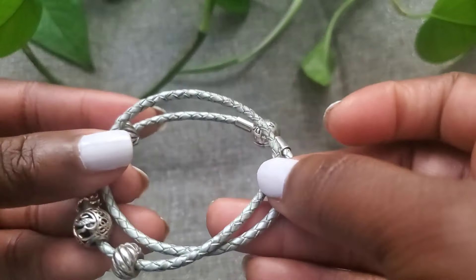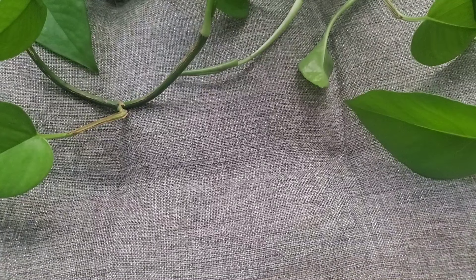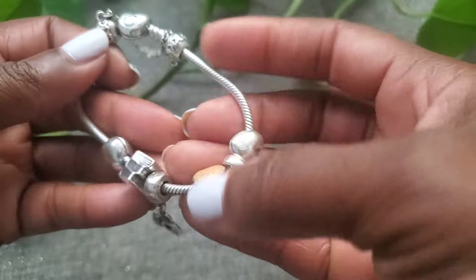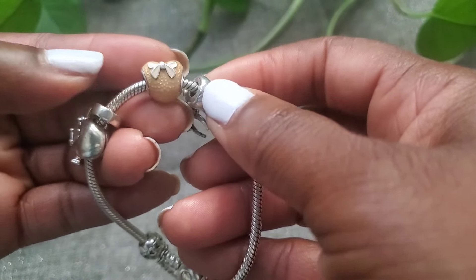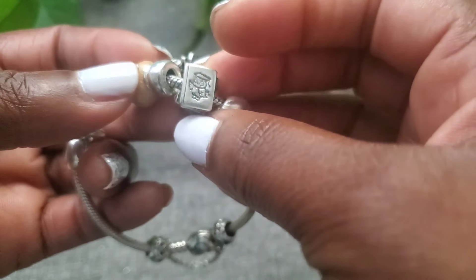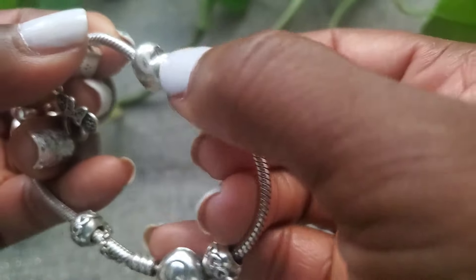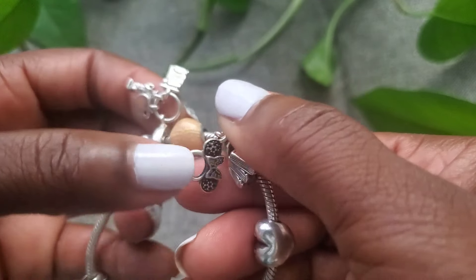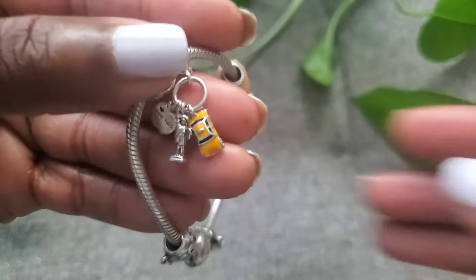The next one is my daughter's bracelet — she wanted to be involved in my video. This is dedicated to her. Her brother bought one of the charms for her, I think. She loves to read, so there's a books charm. These are stoppers — they don't move. And this one is a cute little Disney headband charm.